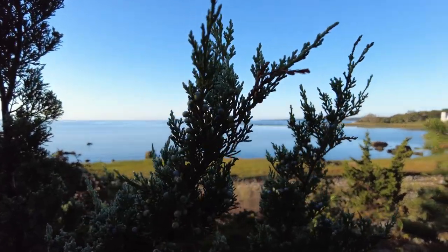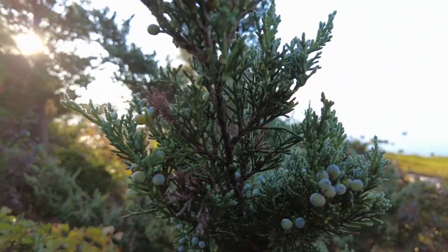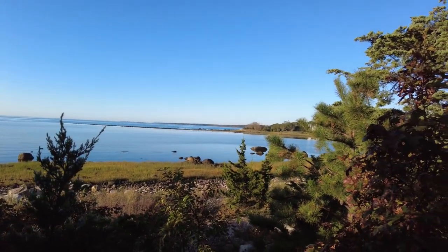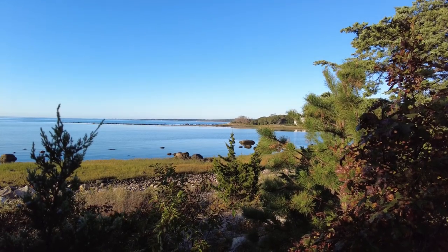Look at these juniper berries — I'm not sure if the light's picking it up, but look how beautiful. Those are wonderful in arrangements, especially at Christmas time. I'm going to shut the camera off here, continue on with my walk, and maybe close out when I'm back in the field.